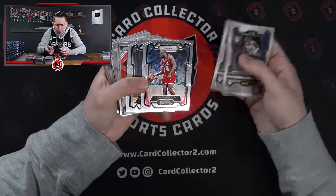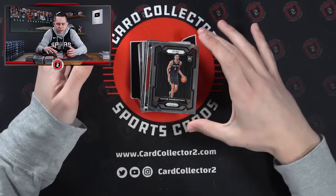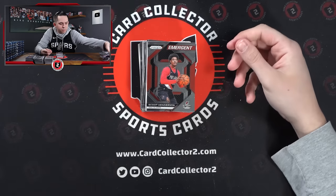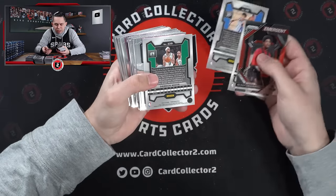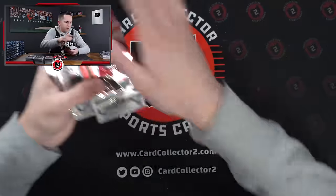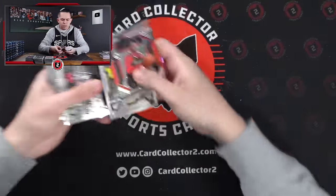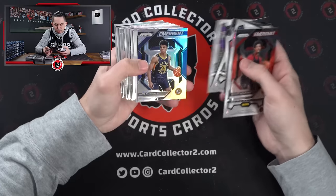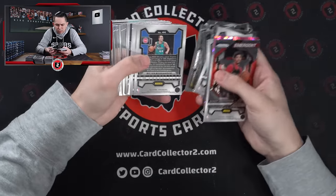Come on. There's our base — right on cue. Base Victor! Hopefully it is clean. Scoot Henderson, John Collins, Chet — probably a silver. Yeah, Chet silver. I'm going to pull out that Chet — he's a star. Tari Eason, Monk, Jamal Murray, Slauson, Shepard, Grant Williams — those are the pinks, these are the base. Deep Space Scoot Henderson.